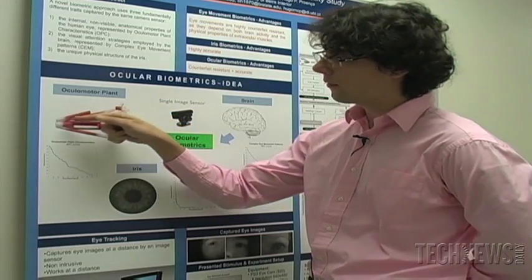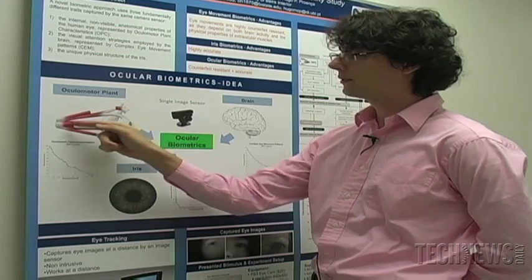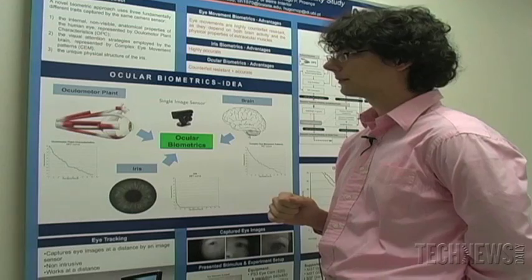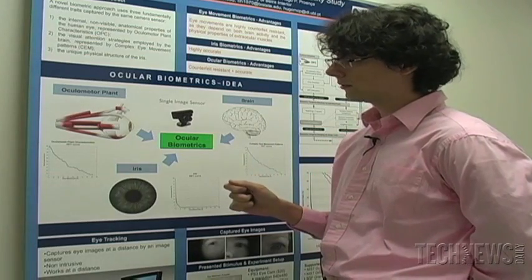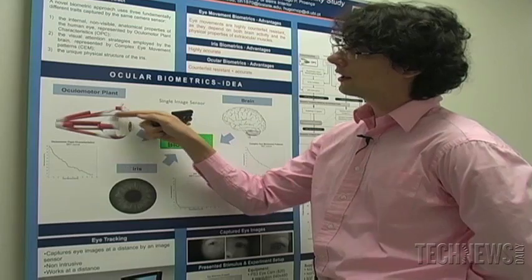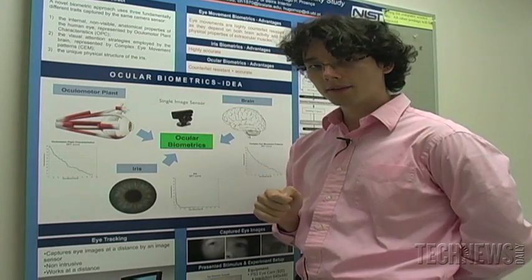Oleg's system goes beyond a simple iris scan. The eyeball is controlled by a set of muscles — two pairs that move the eyeball horizontally, two pairs that move it vertically, and one more pair for torsional rotation. We have devised algorithms that are able to extract the properties of the tissues inside the muscle, also properties of the tissues around the muscle, and properties of the tissues around the eye globe. Based on those characteristics, we can uniquely identify a person.